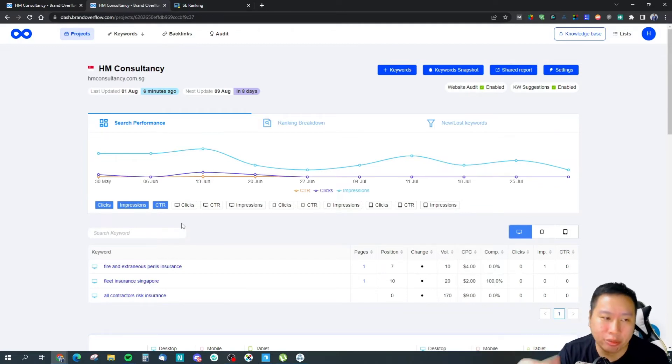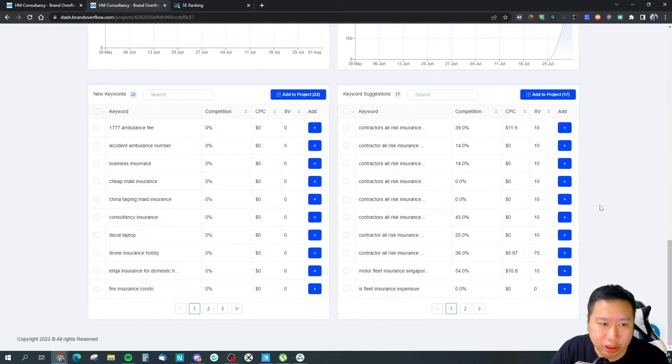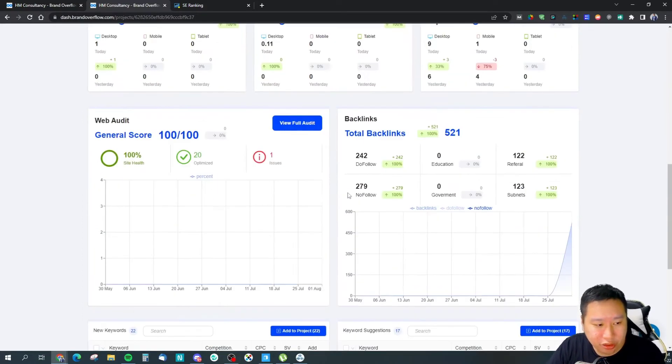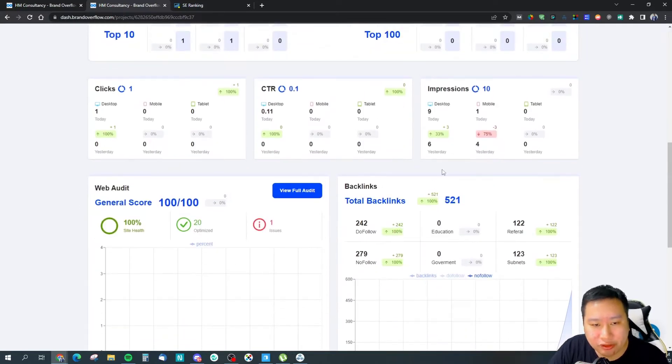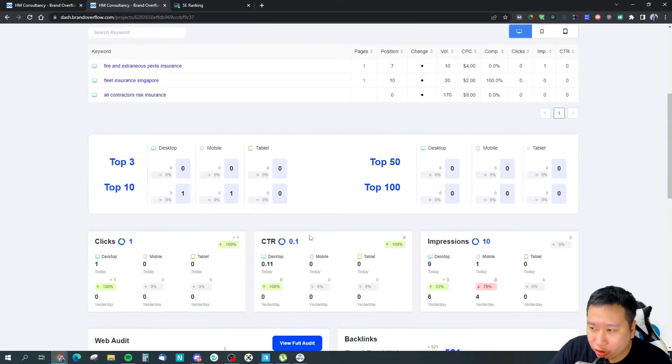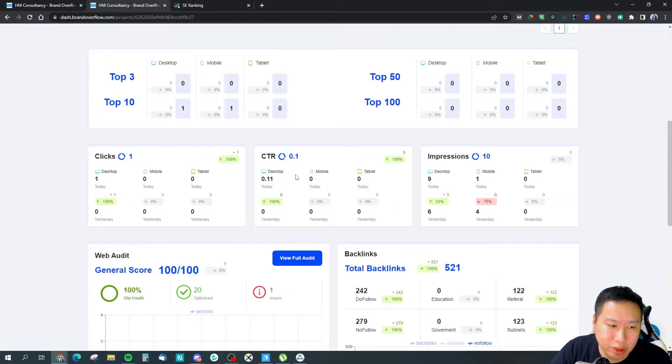It's a combination of Google Search Console and some of their own rank tracking features, but it's mostly Google Search Console. I believe this is one of the ways they're able to offer very affordable pricing for their tool. It will tell you everything like your click-through rate, and all this information comes from your Google Search Console. One good thing about pulling data from Google Search Console is that you get additional information like click-through rate, number of clicks, and impressions.